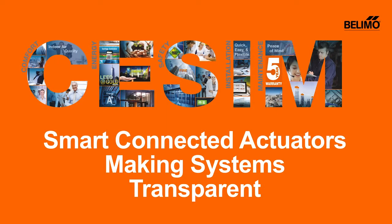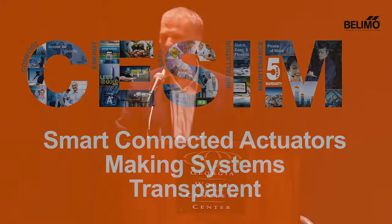First, I would like to explain these five letters: CESIM. This is about Belimo focusing on improving and adding value to our market in five dimensions: comfort, energy, safety, installation, and maintenance. These are the areas of improvement that we as a company always have in mind when we decide on new developments and new offerings.